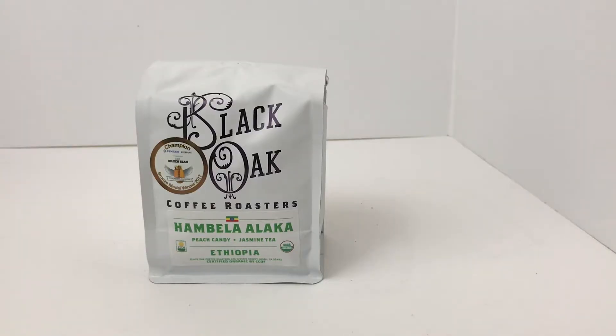Welcome coffee lovers, today I've got another review — a single origin from that batch I was sent from Blackout Coffee Roasters. This is the Ethiopia Hambela Alaka. They are a bronze medal winner for espresso at the 2017 Golden Bean Awards, and also a nominee for the 2018 Good Food Awards, so it's already getting some attention.